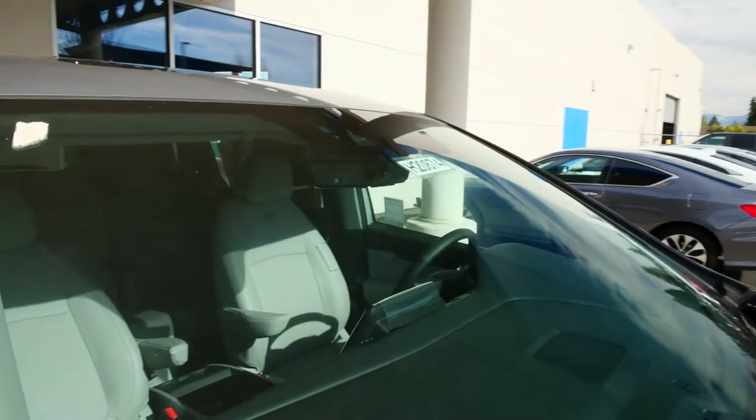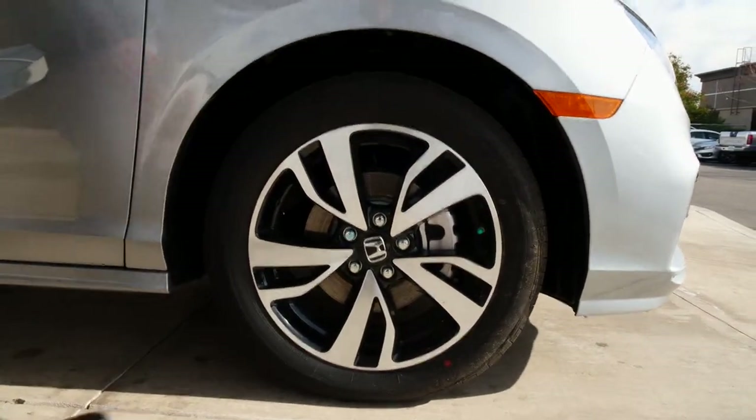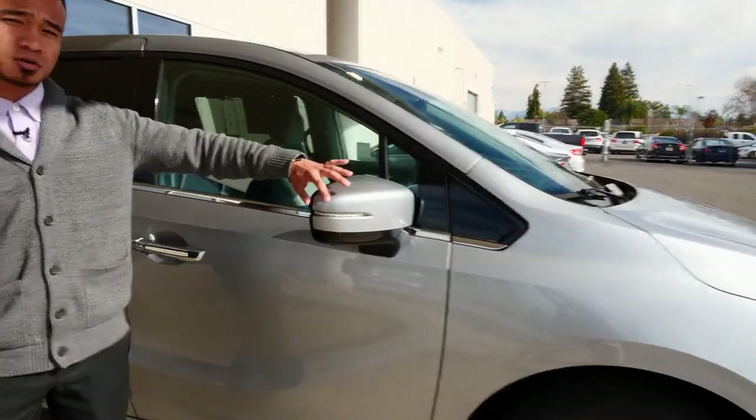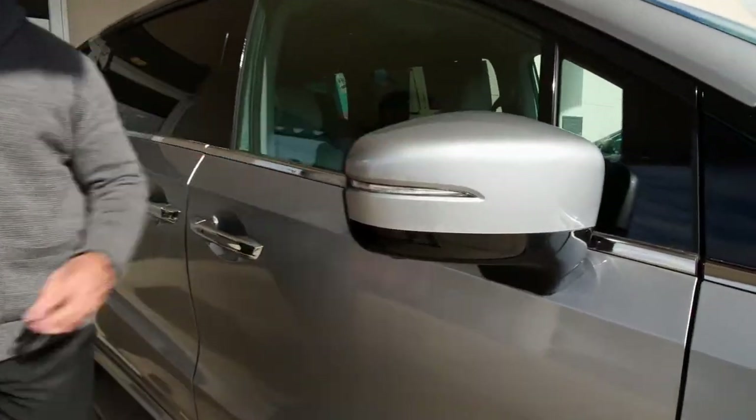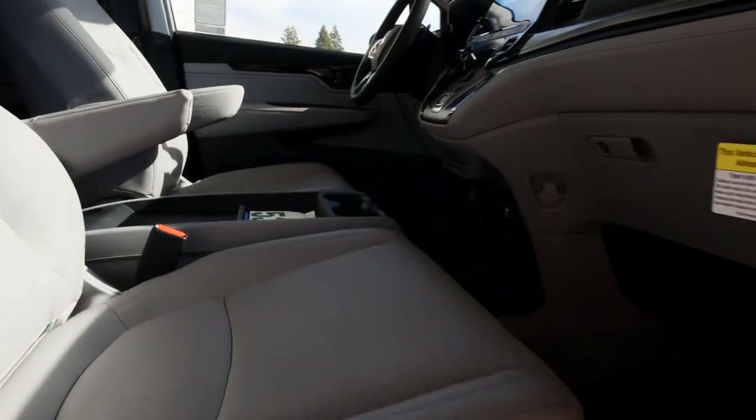It comes equipped with the 19-inch wheels, full alloy, painted and machine-faced. They'll also have the turn signal on the mirror, so it'll be easier for people to see you. And then if you come in here, it's full leather.